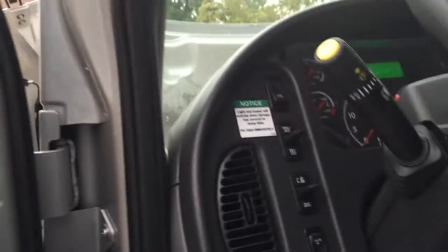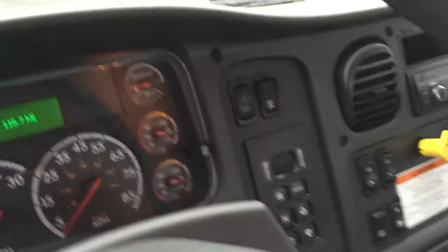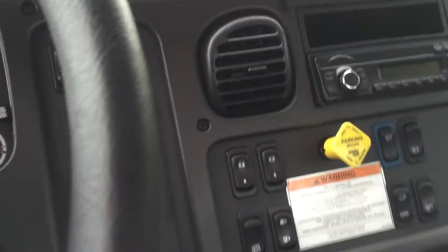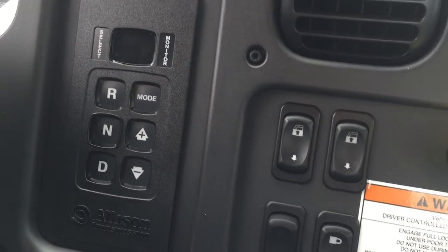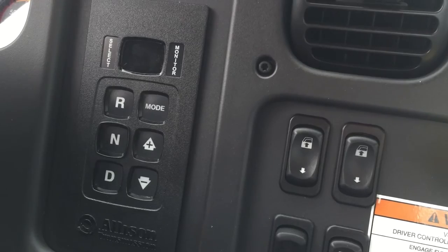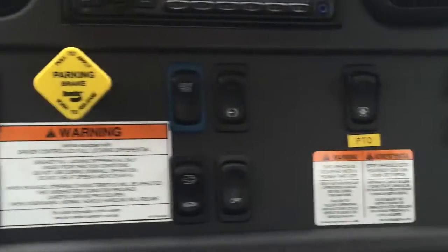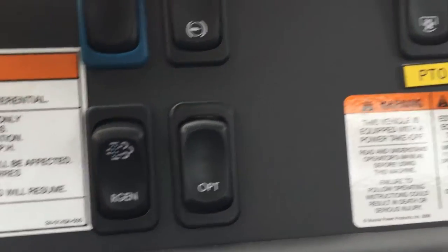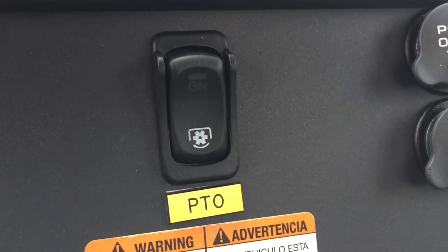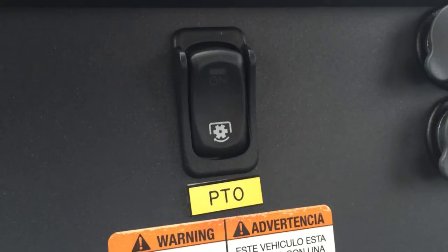Mirrors are all power mirrors. Cruise control is ordered on each one of these trucks. Power windows, power locks, cruise control, and an automatic Allison heavy-duty transmission specifically selected to work with the Stellar Flex Lift. You have manual regeneration of the diesel system. The PTO is very powerful on this truck — it works much faster than a standard Class 5 truck.